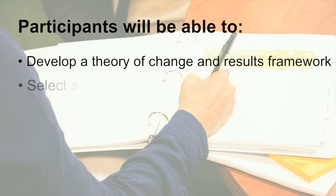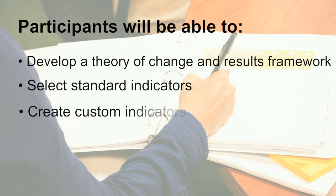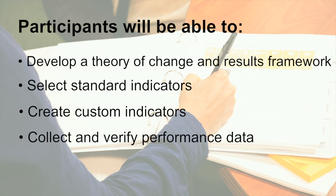Everybody thinks that they're doing things well — they always think that they're doing a good job. But everybody can also benefit from newer state-of-the-art methods and best practices. Keeping up with the latest in the field is important.